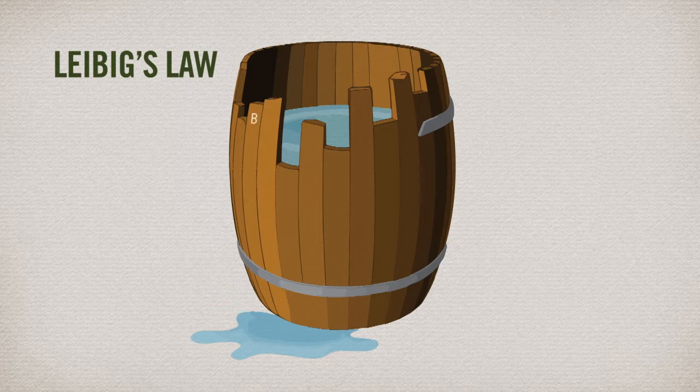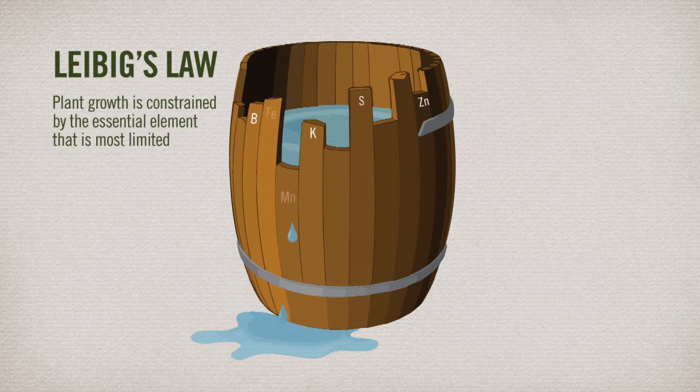As Dr. Liebig determined years ago, soil and plant nutrition are dependent on all the nutrients being at sufficient levels to sustain growth. Like a chain with a weak link, being deficient in just one can limit the plant's chance for healthy growth and disease resistance.